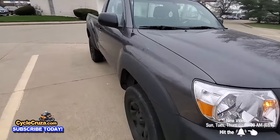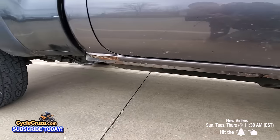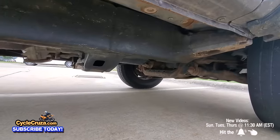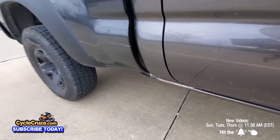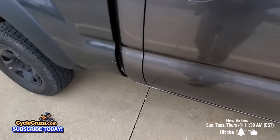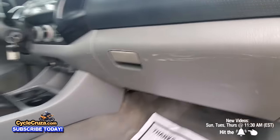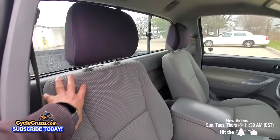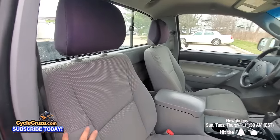The problem with these Tacomas and the Tundra is that the frames rust out. But I called Toyota — this one actually got a new frame back in 2020. The frame looks pretty good, though it's got some scratches and beat-up spots. This is the first time I've actually driven a regular cab Tacoma; I wish I had a little more space like the Tundra regular cab.